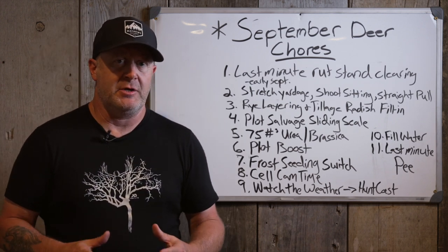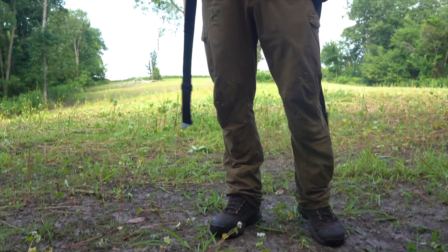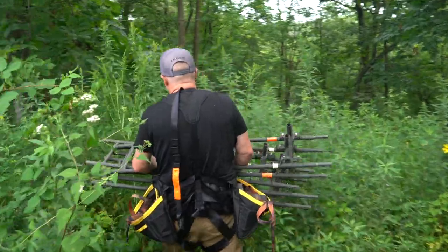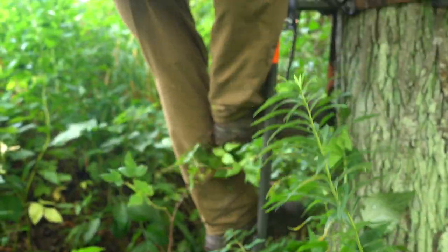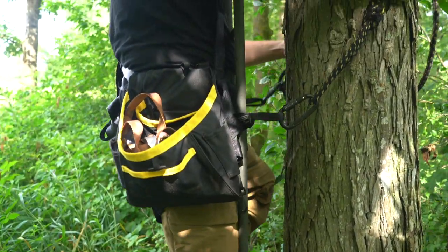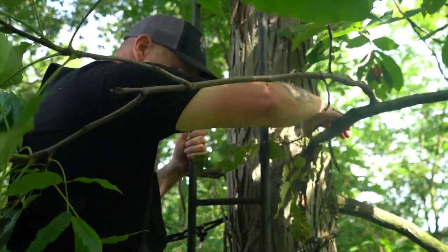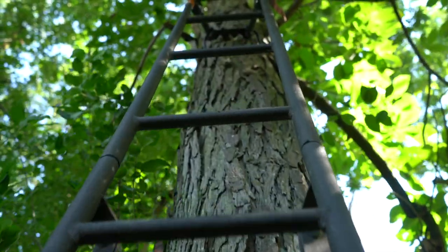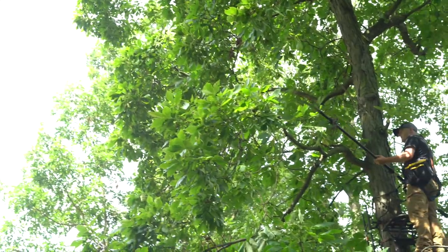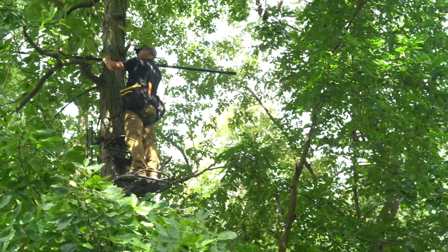Number one is last-minute stand clearing, especially your rut stands. A lot of times I'm not going into a rut stand — a morning stand — until the end of October, around October 20th to 25th, when I get that end-of-October cold front with morning lows in the upper 20s to low 30s. So I'm going on that frosty, toe-numbing morning. I'm not going to be in those stands for a while, so I get in there early September, get it all set, and then I'm not going back in at all — six or seven weeks at the earliest, and some not until early November.